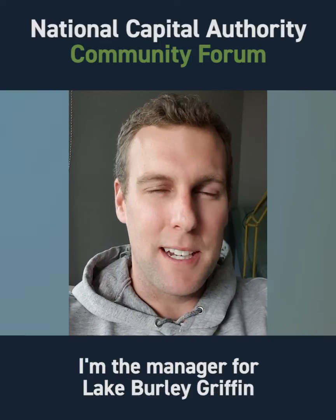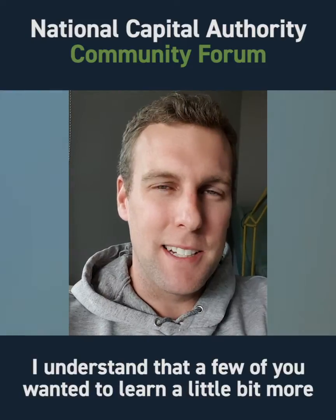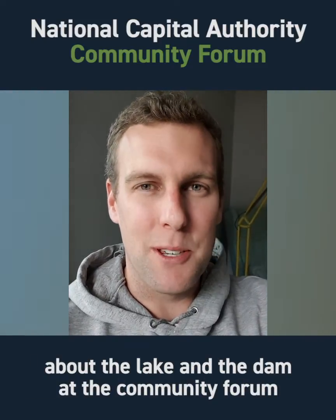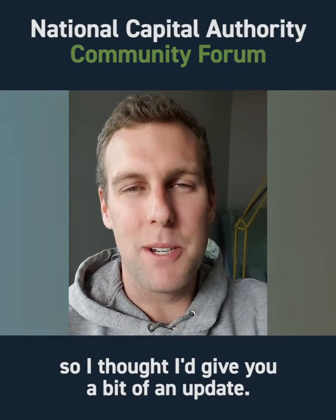Hi everyone, my name's Dave Wright. I'm the manager for Lake Bailey Griffin and Scrivener Dam at the NCA. I understand that a few of you wanted to learn a little bit more about the lake and the dam at the community forum, so I thought I'd give you a bit of an update.